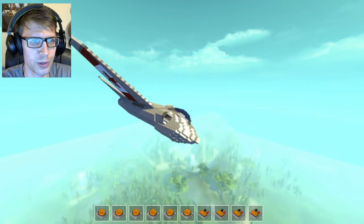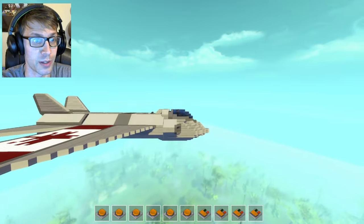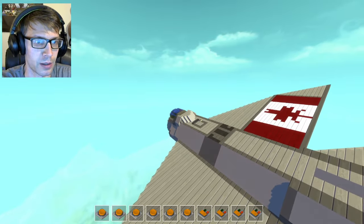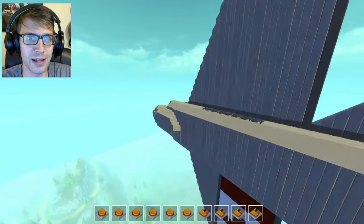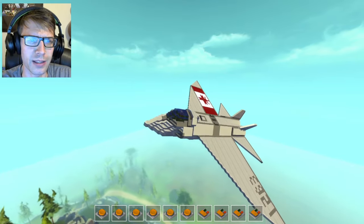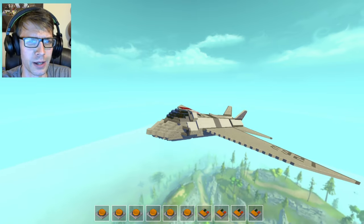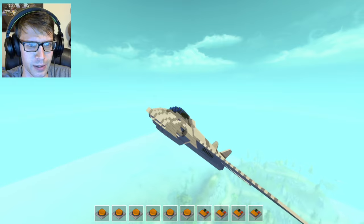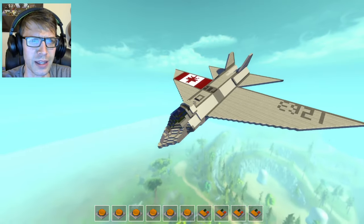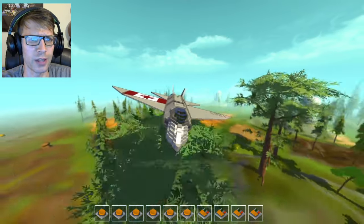Let's see if I can do a barrel roll. Whoops, pressing some wrong buttons — that's all right. I'm gonna flip this around and pull a barrel roll. Yeah! You know a plane is well balanced when you can do a nice barrel roll like that. Let's try a big loop as well — oh yeah! The way this is balanced for flight is just perfect. You guys should really check it out.